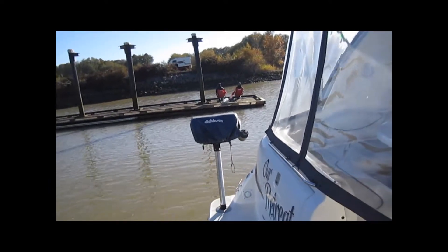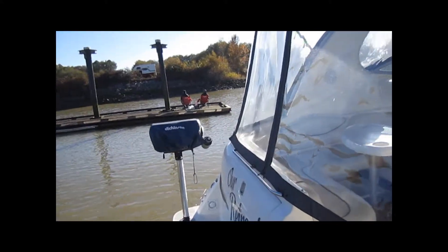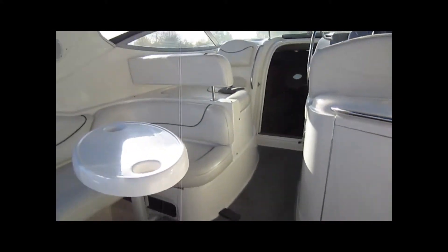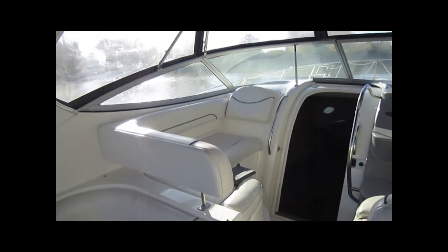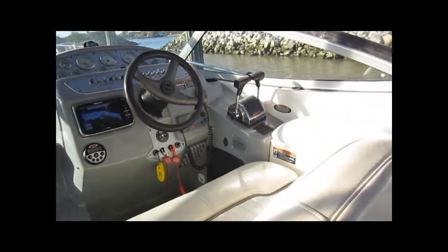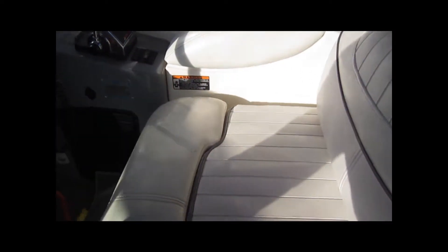It's got a brand new Dickinson BBQ on a stand on the back there — a nice little feature. When you go inside, it's got a great wraparound dinette table in the back and an L-shaped bolster up in the front.